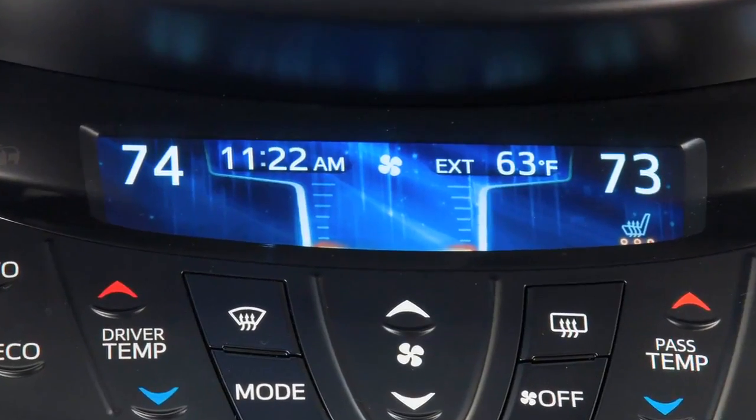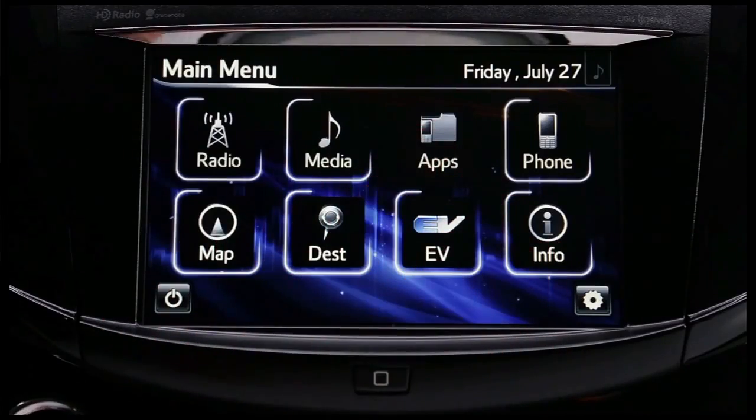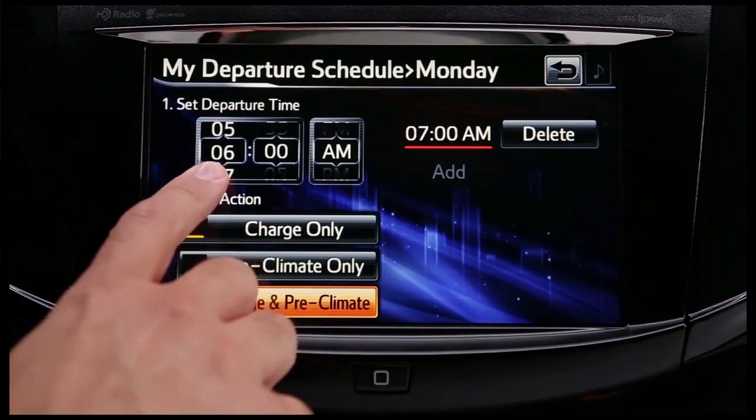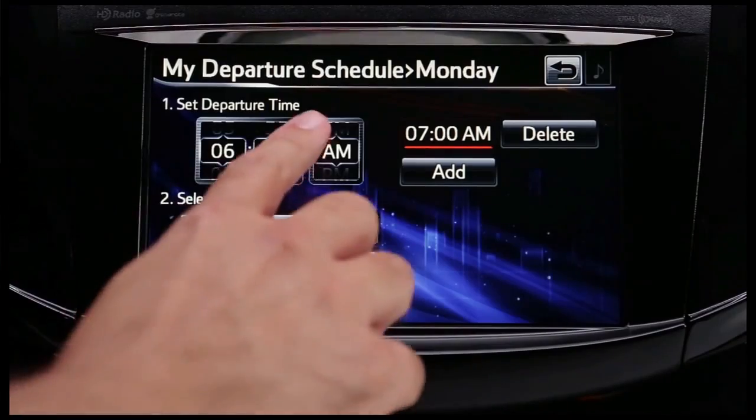For the climate control, we have touch-sensitive controls which allow people to very quickly make adjustments to their temperature or air conditioner. The feedback we provide in the display — for example the temperature — scrolls up and down in a very aesthetically pleasing fashion, like you would see on a smartphone. The navigation screen is a capacitive type screen which allows you to do flicking gestures to go through lists, just like you've experienced on a smartphone or a tablet.